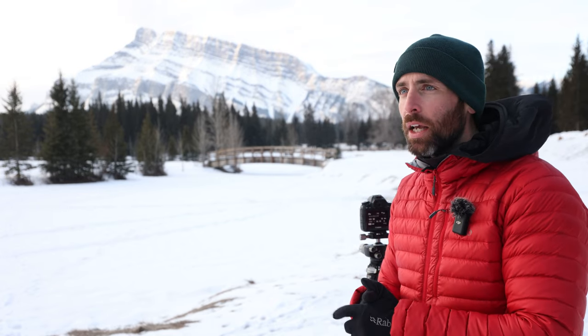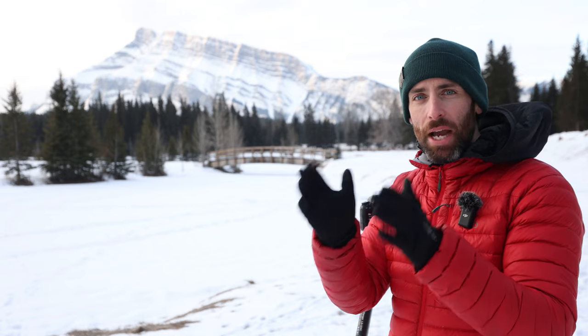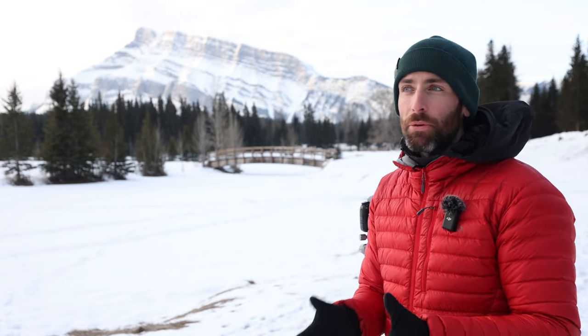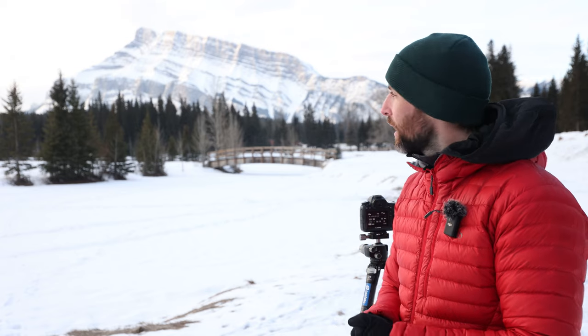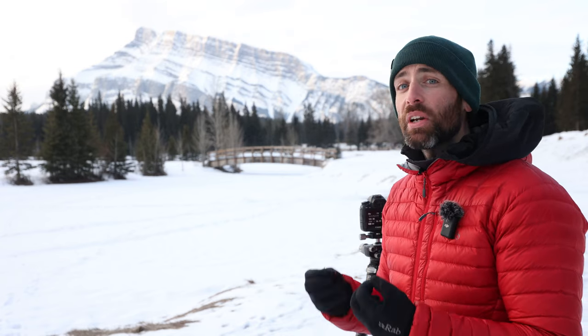This little spot here is called Cascade Ponds, and it does often get a little overlooked just because down the road you've got Two Jack Lake and Lake Minnewanka, which are probably a bit more famous when it comes to photography. However, there are some really nice shots to be had here, especially during summer.